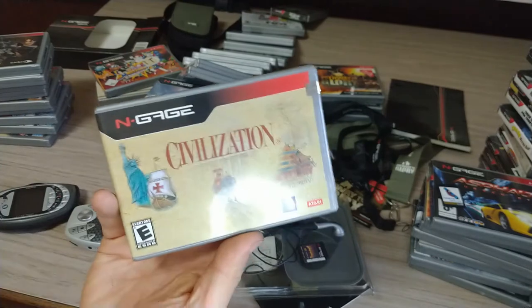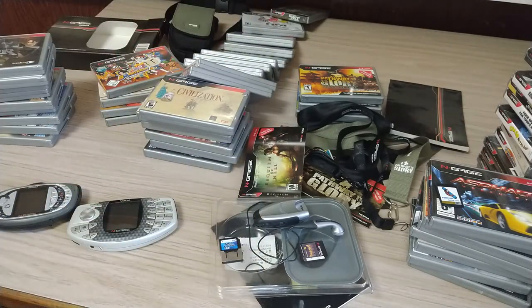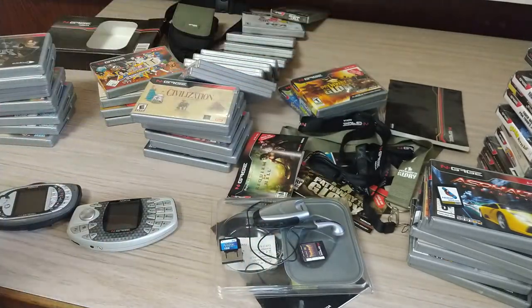Going back to Civilization — I'm very happy to finally have that. If you're interested in collecting for the N-Gage, most of the games are pretty cheap and easy to find; it's just a bunch of hard ones like Civilization and these ones. It's a good system with some fun games, so if you're interested you should check it out. I'm very happy to have finally completed my collection of retail games. We'll see you next time.